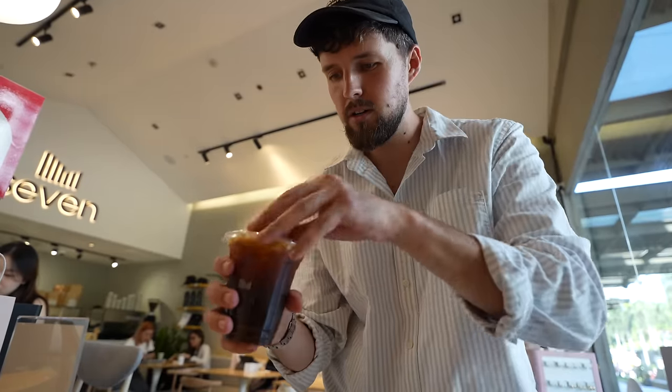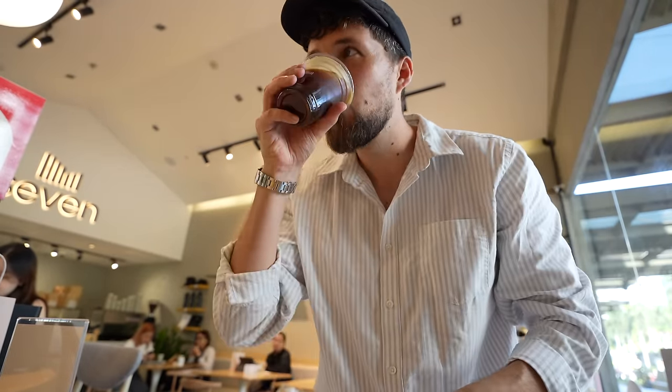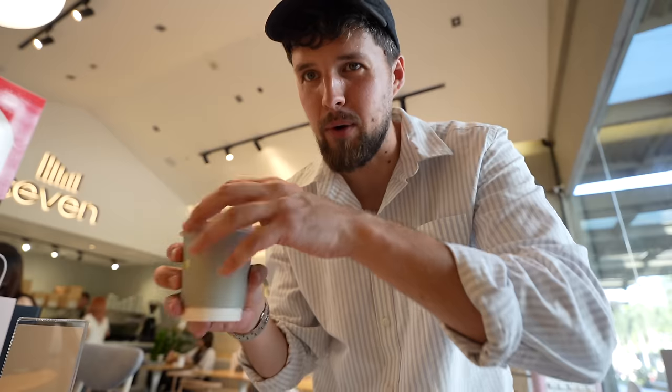Iced americano — let's try the new coffee shop. Oh, pretty good! Nice. Now the flat white — very different, very very different taste. That's some good coffee. Thanks so much for spending the morning with us guys, see you in the next vlog!